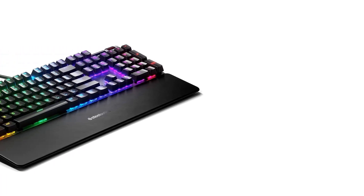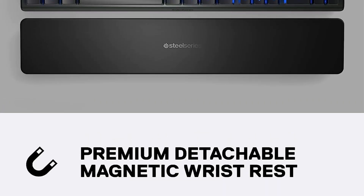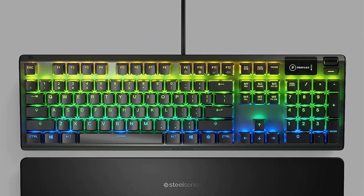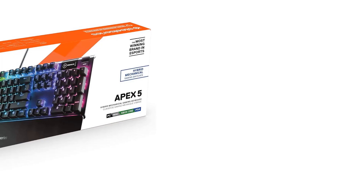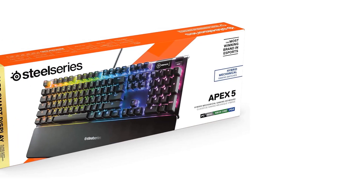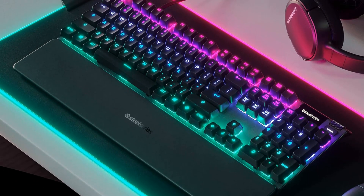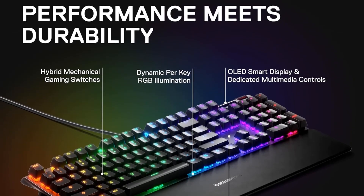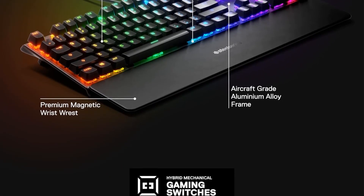USB port required. Aircraft-grade aluminium alloy frame manufactured for unbreakable durability and sturdiness. Dynamic per-key RGB illumination with gorgeous color schemes and reactive effects. Premium magnetic wrist rest provides full palm support and comfort (900 x 300 x 4 mm / 35.43 x 11.81 inches). Products with electrical plugs are designed for US outlets — voltage differs internationally, so please check compatibility before purchasing.